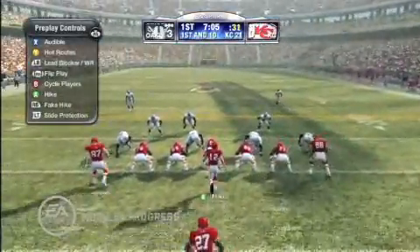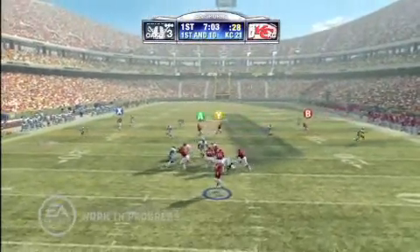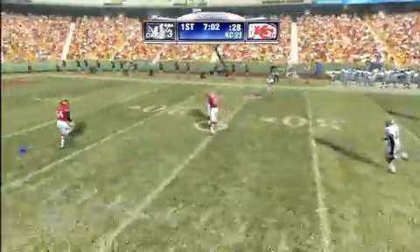Kansas City lines up in a double tight set, drops back on first down, throws left, and the linebacker has the pick.